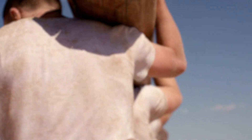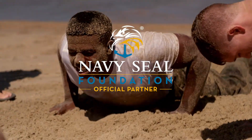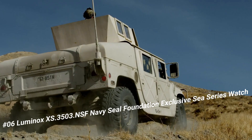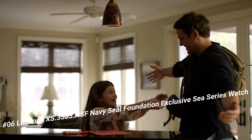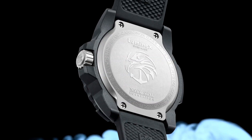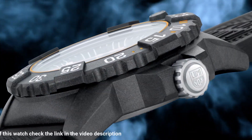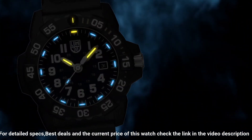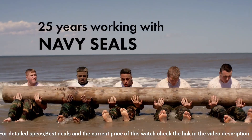Number six: Luminox XS.3503 NSF Navy SEAL Foundation exclusive C-Series watch. Excellent timepiece. Luminox men's Navy SEAL 3500 series, black PU band, blue dial, quartz analog watch XS.3503 NSF. Luminox has been the watch of choice for professionals like Navy SEALs, expert counter-terrorism operative Scott Castle.